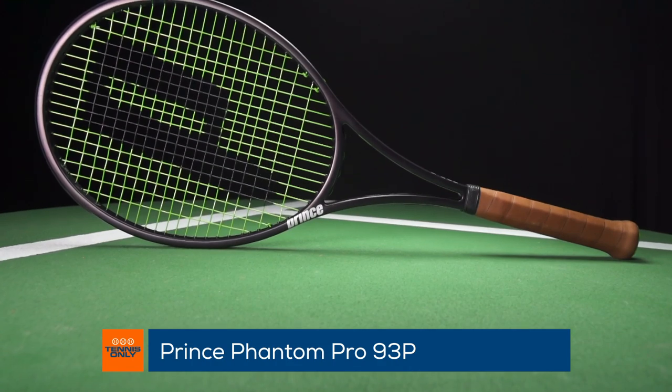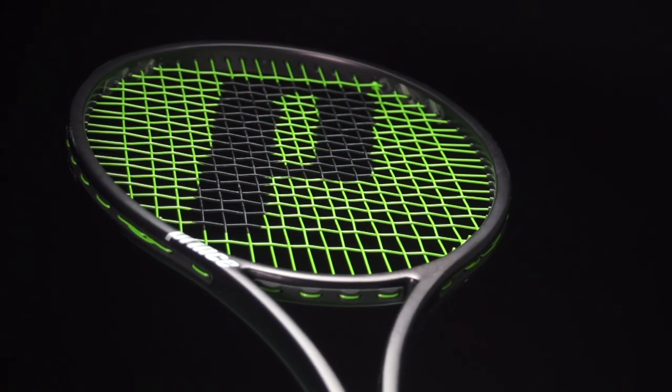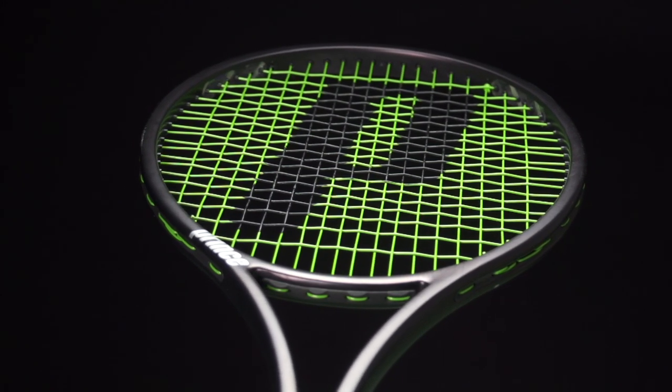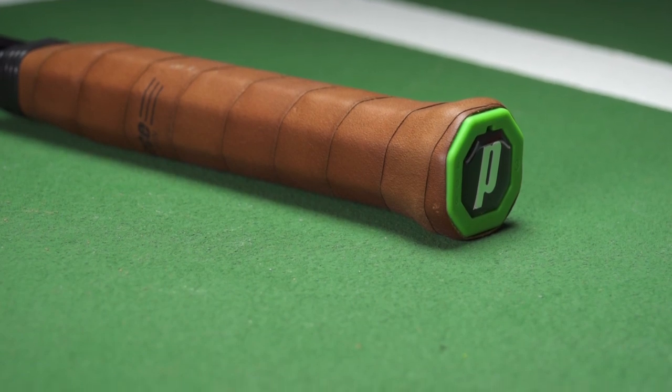Complete opposite — 93 head size, real tight string pattern, a full control player's racket. But I love it because I can really nail a slice backhand. The extra weight that this racket gives me really allows me to plough through the slice backhand, and it has a different feel to the Pure Drive. You've got to do a lot more work with this racket, so I don't use it for matches, but if I'm just having a nice casual hit then I like to pull out the Phantom Pro.